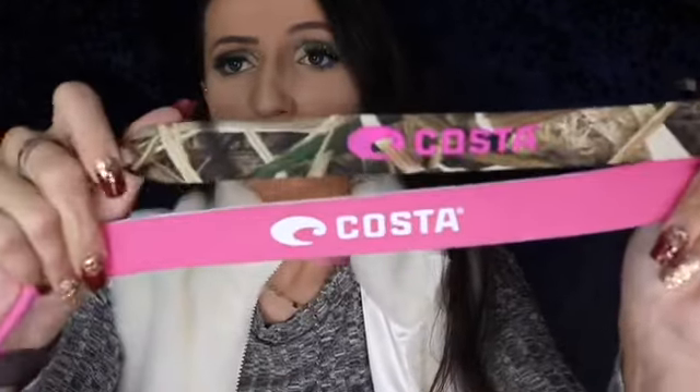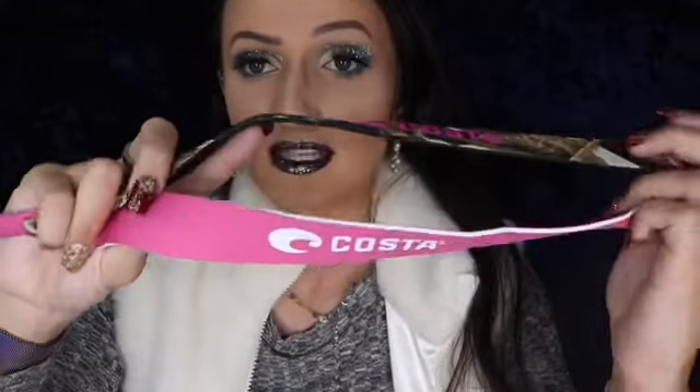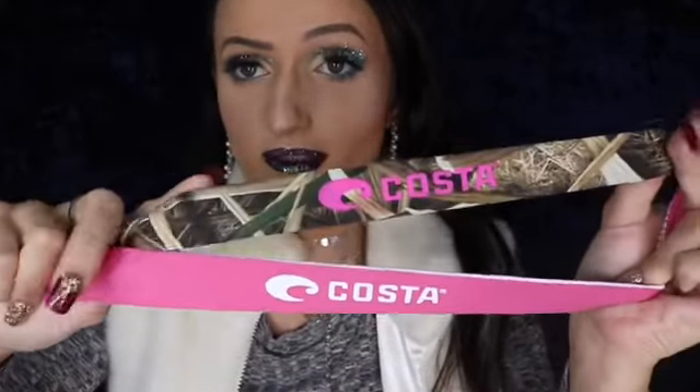If you know me, I love to fish whenever I have time with my family. My mom picked up two pairs of Costa sunglasses for me because my old ones were dry rotted. She got the pink and white pair and then the pink and camo pair. We are halfway through the clothes, just so you know!